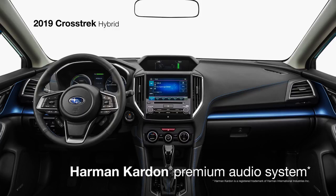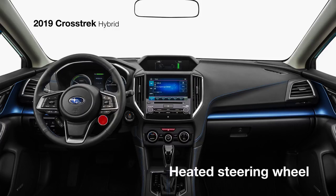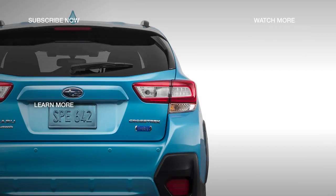You can also add available features like the 8-speaker 432-watt Harman Kardon premium audio system, Subaru Starlink Multimedia Navigation, a heated steering wheel, and a power moonroof. To build and price your own Crosstrek Hybrid, click Learn More.